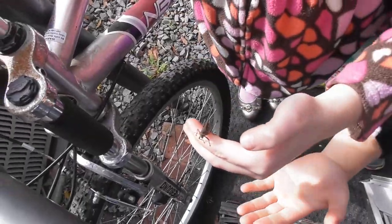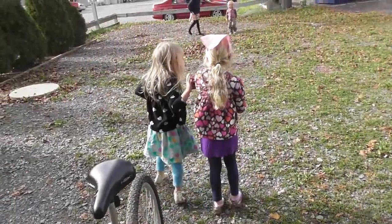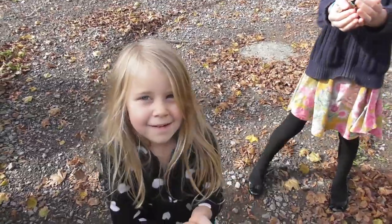A little grasshopper! It'll probably jump away.